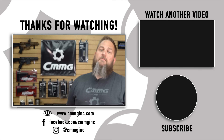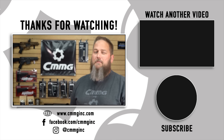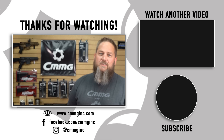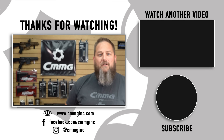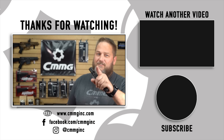I hope you found this information useful. If you did, feel free to give us a thumbs up and a subscribe — it really helps us grow the channel. We're really trying to put out more content and help educate you guys. If you have any questions, feel free to hit us up in the comments below. You can always check out all of our products at cmmginc.com. Until next time, stay safe.